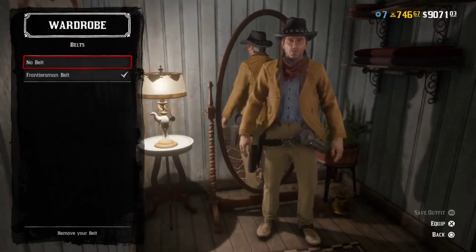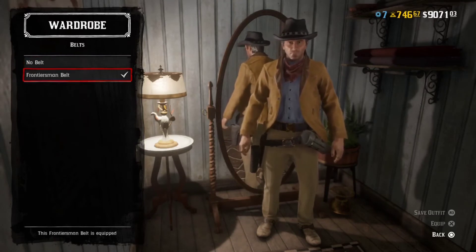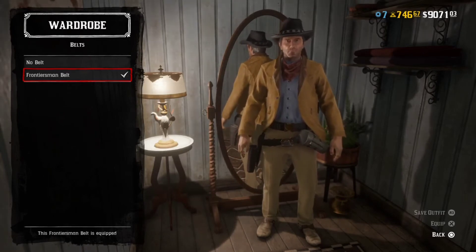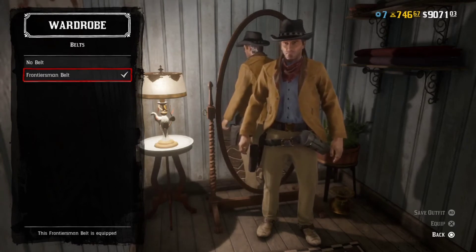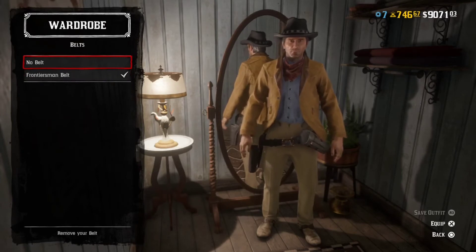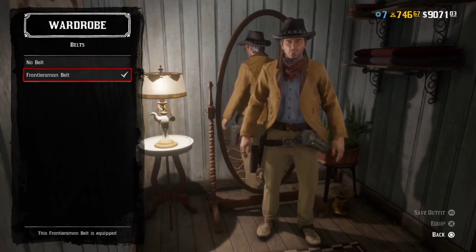Now belts — this is the part that's going to bother some people. The Frontiersman belt was available with the original Outlaw Pass and will pop up every once in a while in the catalog now, so it's not going to be readily available for most people. I do apologize about that, but I'm adding it just in case somebody has it in their inventory. It's a nice little bonus that I think really helps make the outfit look a bit more accurate to the show.